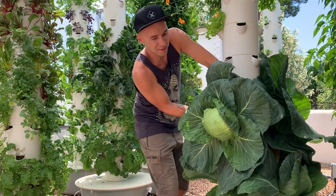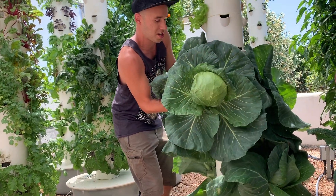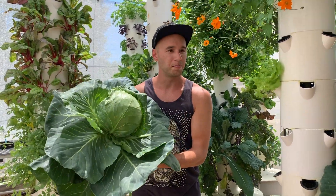Okay, here we go. Let's take this cabbage out of the tower garden very gently. Oh, there it comes! My god, it's a monster. Look at that — hear its roots. Look at this cabbage, what a beast!